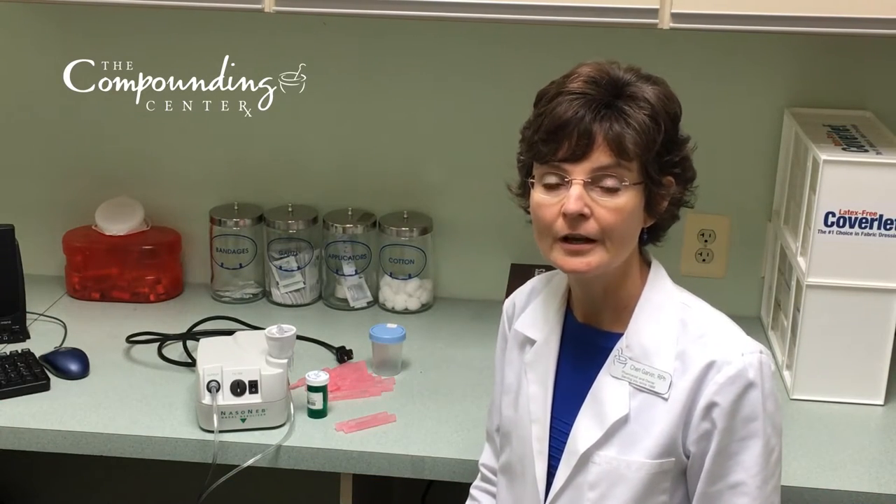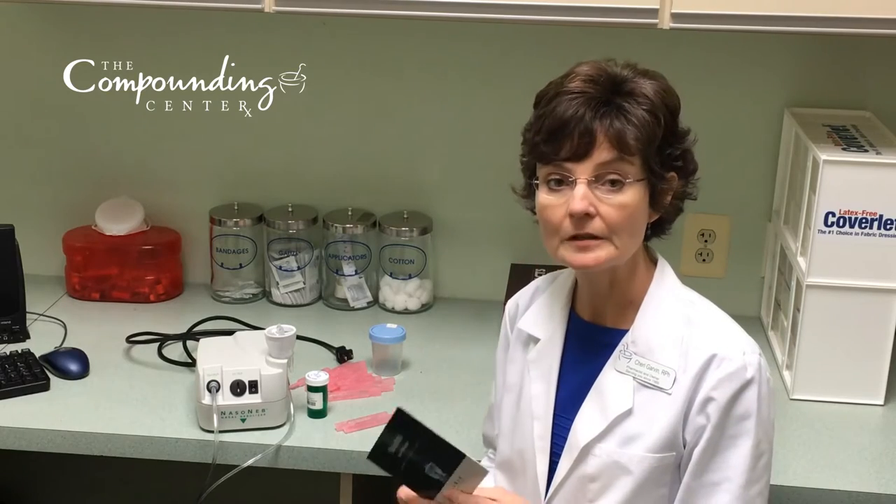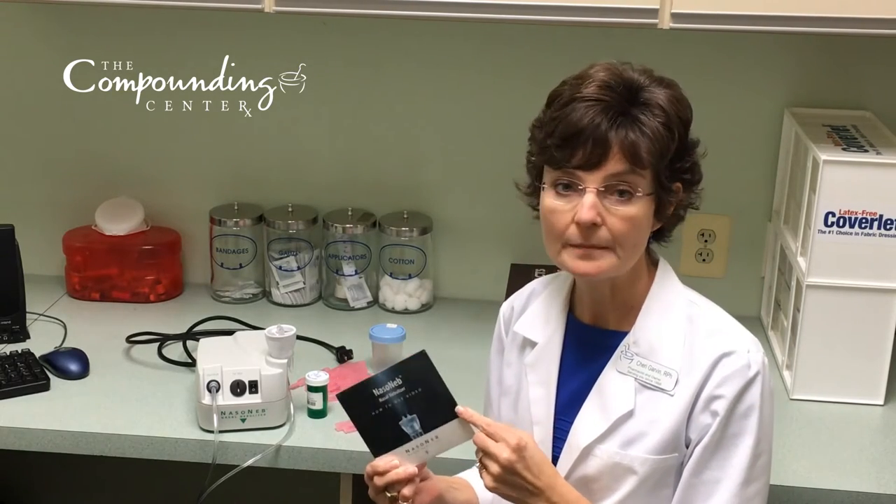Hi, my name is Sherry Garvin. I'm a pharmacist here at the Compounding Center. We're going to give you a few tips today on how to use the Nasal Nebulizer. First, your nebulizer comes with a how-to video — very important. This gives you step-by-step instructions.